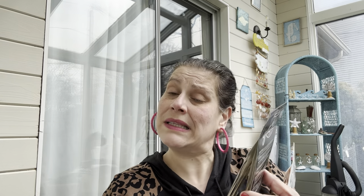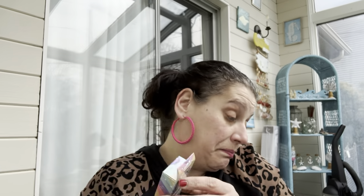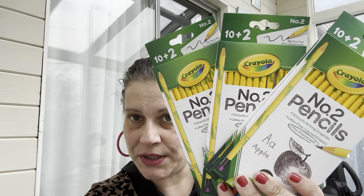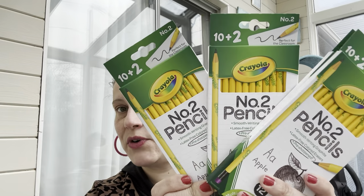I got an infinity cube for little man's Easter basket — he'll love it. I also got Crayola number two pencils with colored erasers — a bonus box of 10 plus 2 — just to throw into his school supply stash, maybe for next year.